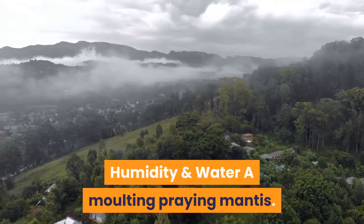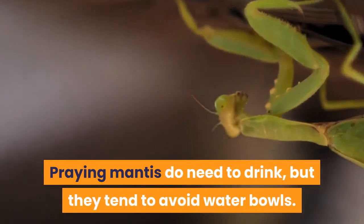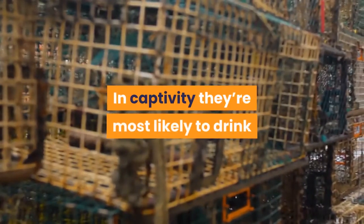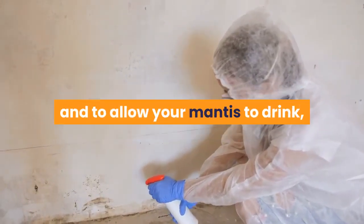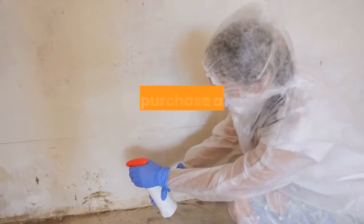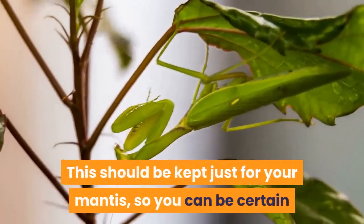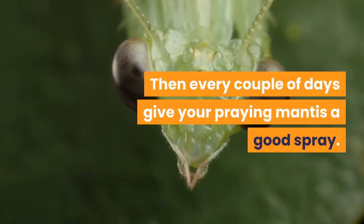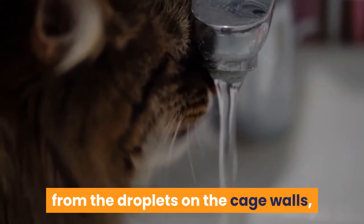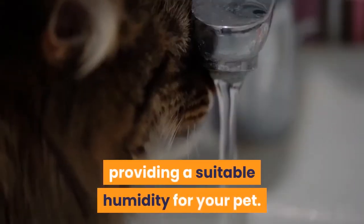Praying mantis do need to drink, but they tend to avoid water bowls. In captivity they're most likely to drink from water droplets on the cage walls. The best method to maintain humidity and allow your mantis to drink is to purchase a new houseplant spray bottle, kept just for your mantis so you can be certain no harmful chemicals have been used. Then every couple of days give your praying mantis a good spray. You'll often see your pet gently drinking from the droplets on the cage walls, and over time this water will evaporate in the warmth, providing suitable humidity.